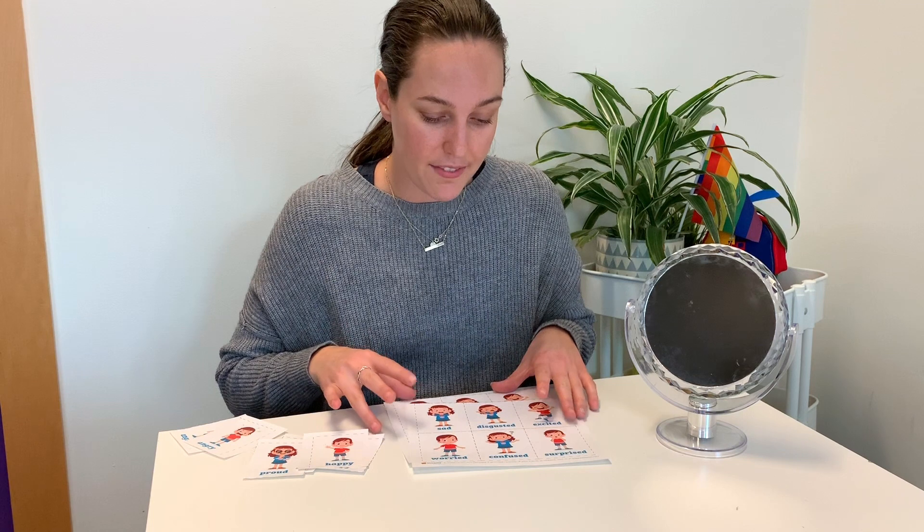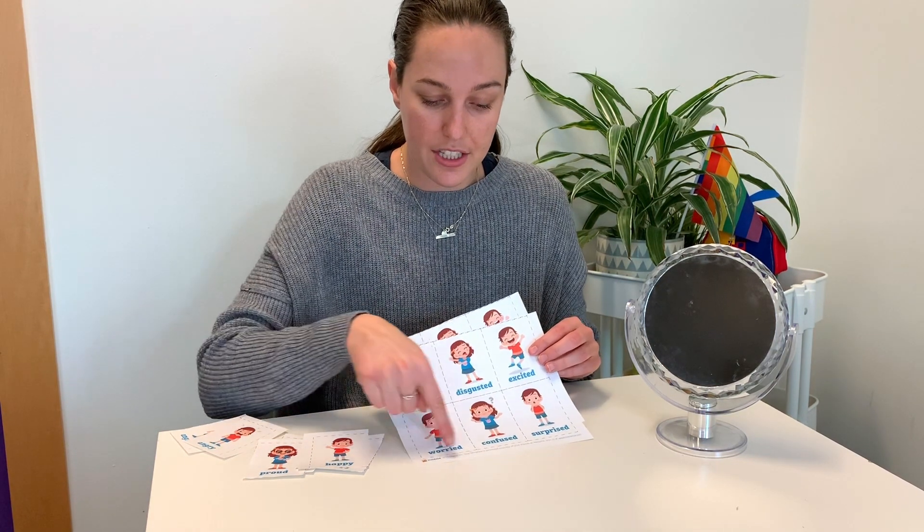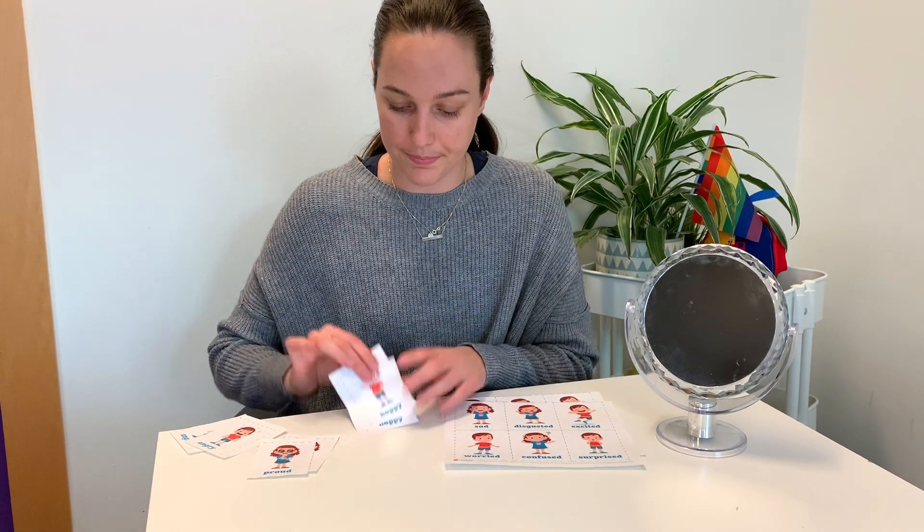For this activity we're going to print out our printable and cut each of the squares out just like that. You can start this activity by opening up the conversation, maybe reading some books about how we feel, what we do when we're angry, what types of things make us angry and how we can manage those emotions.